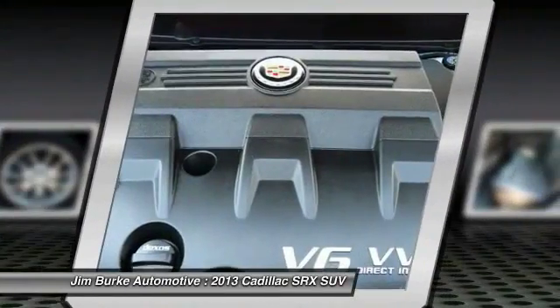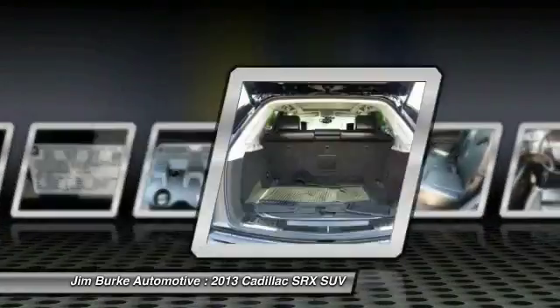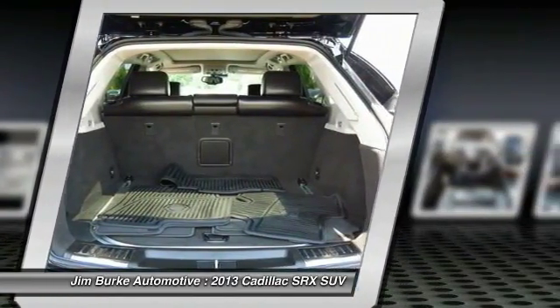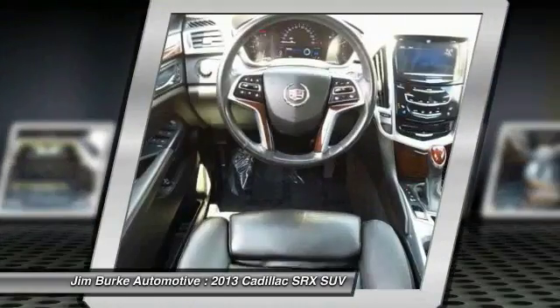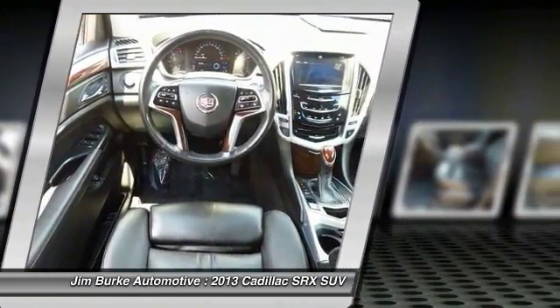Heated Seats, Moonroof, Air Conditioning, Front HomeLink Garage Door Opener. If affordable style and reliability are what you're looking for, this vehicle couldn't be more perfect. Drive it today. Take care.